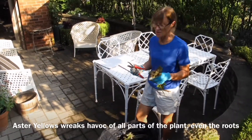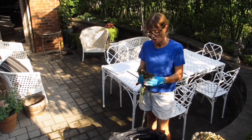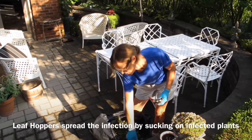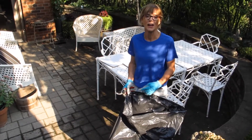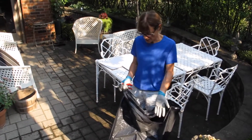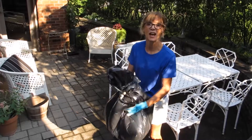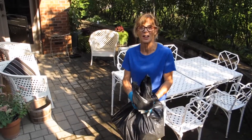Unfortunately, aster yellows affects all parts of the plant. Once the plant becomes infected, it becomes infectious, so you want to dig out the plant. You don't want other leafhoppers to land on it and transfer the disease elsewhere. Even the roots are affected, so dig the whole plant out. The aster yellows pathogen will not survive outside of the plant — the bacterium does not remain in the soil, so the soil is not affected once the plant is removed completely. All parts of the aster yellows plant must go in a plastic bag, tied up tight, and go in the garbage — not in garden refuse or compost.